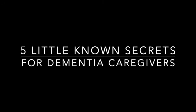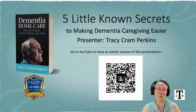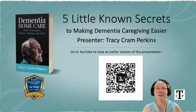Five Little Known Secrets for Dementia Caregivers with Tracy Cram Perkins. Hi there, I am Tracy Cram Perkins, the host of the Dementia Home Care Show here on USA Global TV and Radio. I am also the author of the book of the same name. You'll see this QR code — this is for an extended version of the same talk. If you want to see the full hour-long version, feel free to scan the code. Stick with me — we'll talk about five little known secrets to make dementia caregiving a little easier.